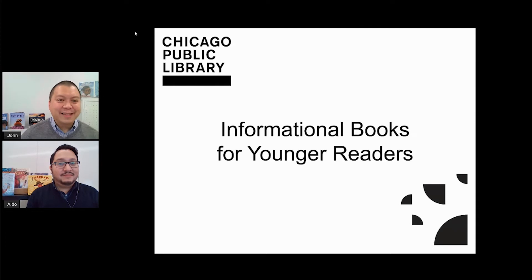Hi everyone. My name is John Mangahas. I'm a librarian at the Chicago Public Library. My name is Aldo. I'm also a librarian at the Chicago Public Library, and we both work for the Children's Services and Family Engagement Department. Thank you so much for joining us. Aldo and I are here today to present some of the best of the best books of 2020 in the category Informational Books for Younger Readers.